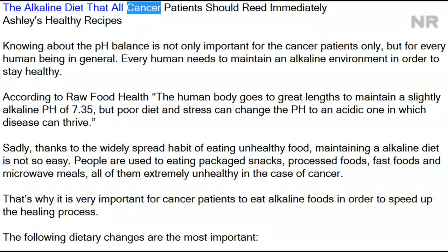The Alkaline Diet That All Cancer Patients Should Read Immediately. Knowing about pH balance is not only important for cancer patients, but for every human being in general. Every human needs to maintain an alkaline environment in order to stay healthy. According to Raw Food Health, the human body goes to great lengths to maintain a slightly alkaline pH of 7.35, but poor diet and stress can change the pH to an acidic one in which disease can thrive.